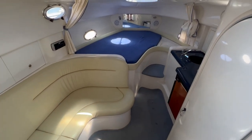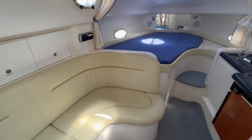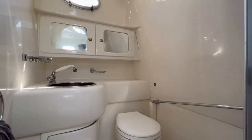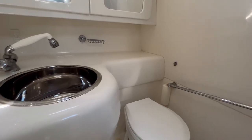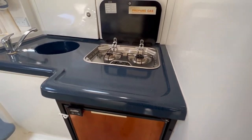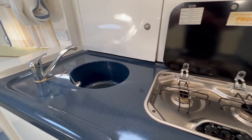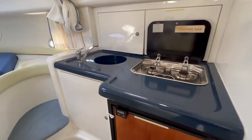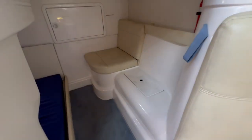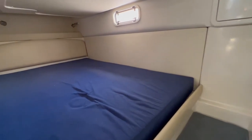Heading down below, you step down into a rather nice well-lit open style area. The head has the pull-out shower, standing room, toilet, sink and some storage. The galley houses your cooktop, a decent sized galley fridge — for this size boat that's not too bad at all — your sink, some bench space, and again plenty of storage. Down behind the companionway is your aft double cabin.